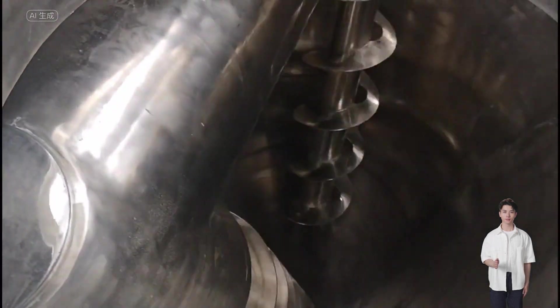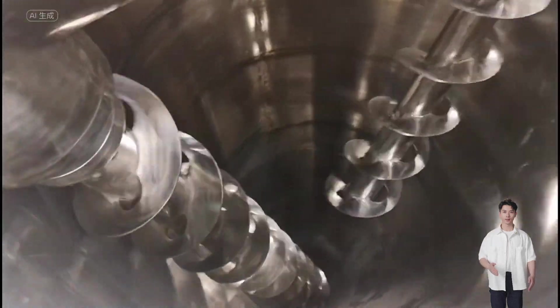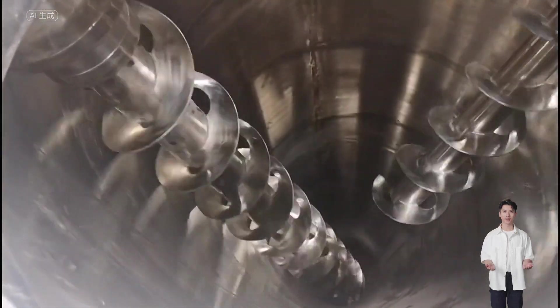Due to the aforementioned motion, the loaded materials achieve uniform mixing within a short time with high mixing accuracy.